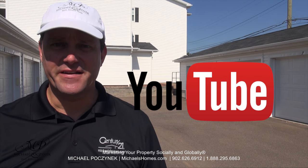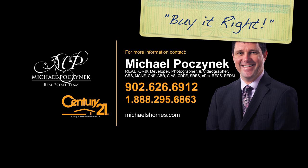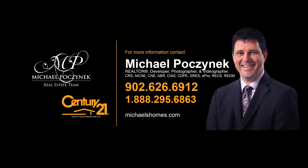And for my weekly newsletter, subscribe at michaelshomes.com. Thank you, have a great day, and remember to buy it right.